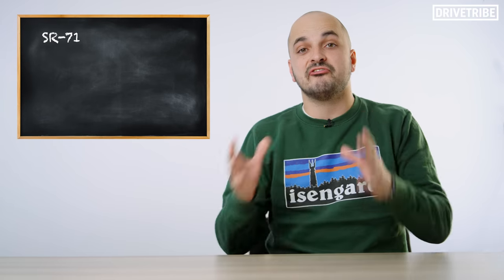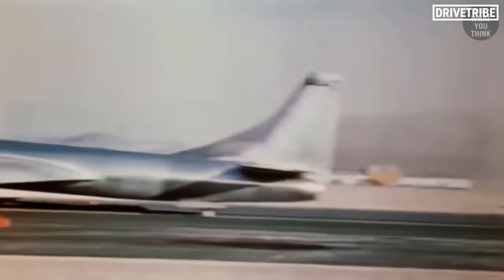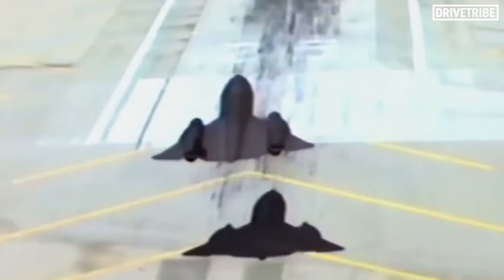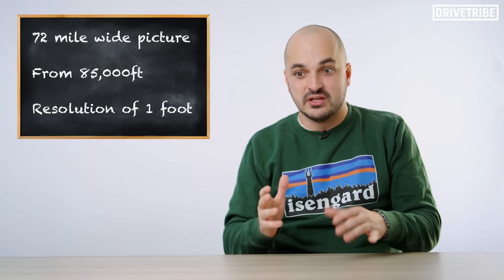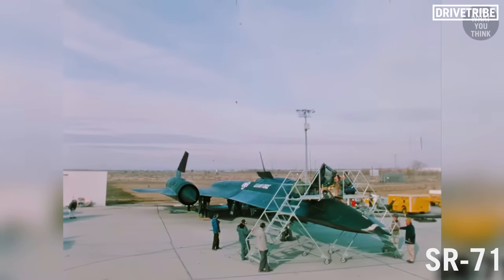The SR-71 was one of four aircraft in the Blackbird family, alongside the A-12, the YF-12A, and the M-21. Reaching speeds of over Mach 3.3 — that's over 2,500 miles an hour — and altitudes of 90,000 feet, it was the ultimate stealth aircraft of the 20th century. It replaced the U-2 spy plane and was purely a reconnaissance aircraft, capable of taking a picture 72 miles wide from 85,000 feet with a one-foot resolution. It could even outrun a missile — the pilot could simply put the accelerator down and fly away. The SR-71 would never have made it into the air without the good old American V8.